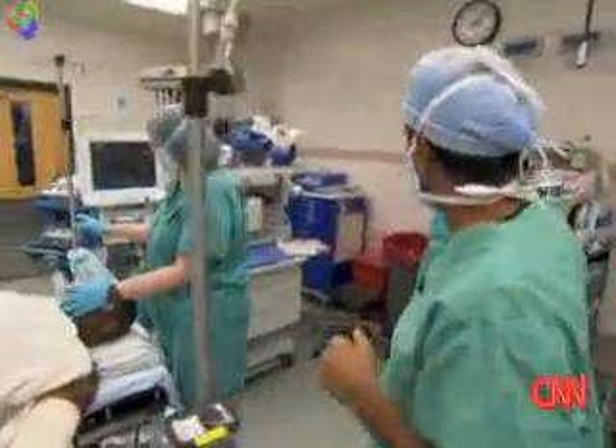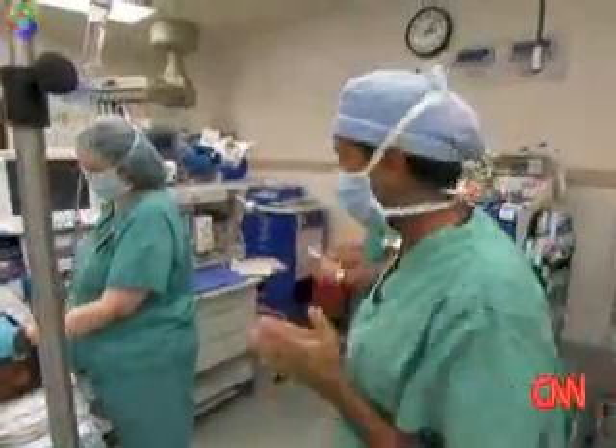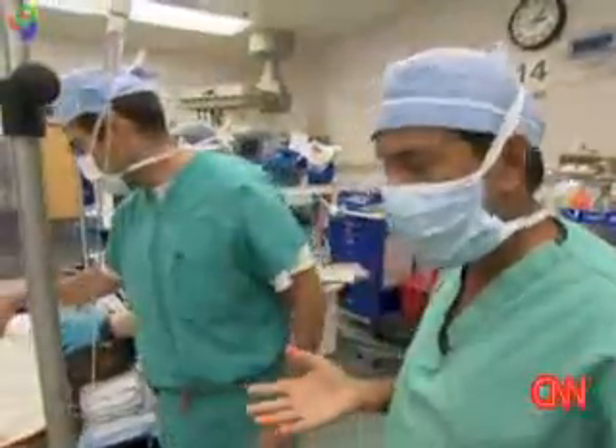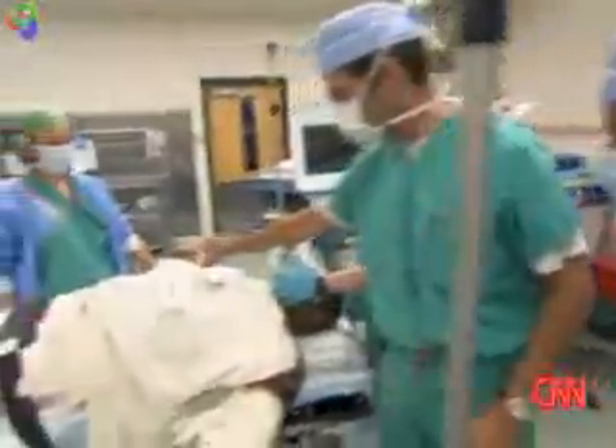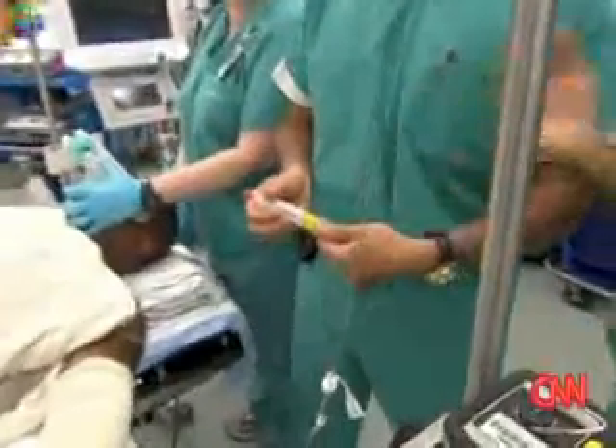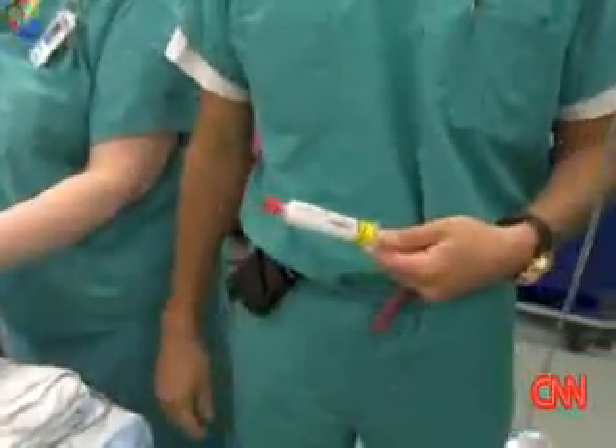We are here inside the operating room with Dr. Gershon, who's the chief of anesthesiology here. Propofol is a medication he uses all the time. Is this it right over here? It looks like milk of amnesia — they call it milk of amnesia.